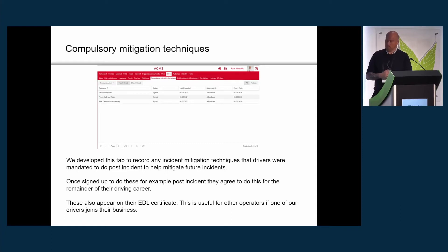We've got a compulsory mitigation technique tab to record what the driver has signed up for as part of any development plans. For example, if a driver has a station overrun, we might ask them to use commentary driving. We have a full record of that so no one forgets what they've committed to. We asked for this to also appear on the EU certificate as a reminder, and once they've signed up for it, they sign up for life — it stays on there unless explicitly removed.